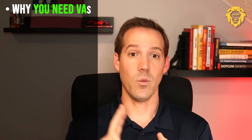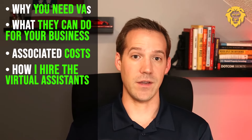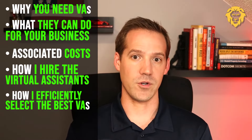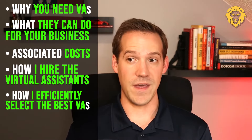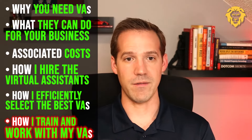If you're wondering why we're talking about training and collaborating with your virtual assistants before talking about hiring them, it's because you haven't watched parts one through three. Make sure to go back and do that. We talk about why you need virtual assistants, what they can do, costs associated, how to hire using onlinejobs.ph, and how to interview and choose the right virtual assistant. So let's jump into how I train and collaborate with my virtual assistants.